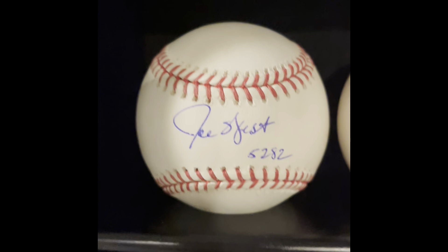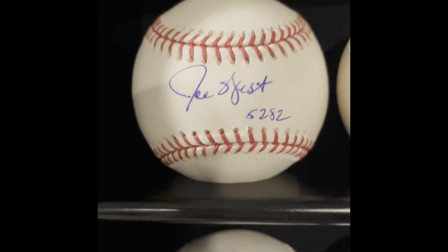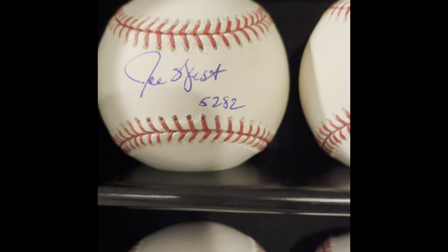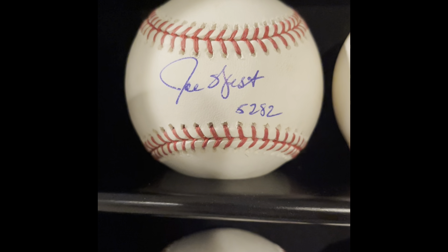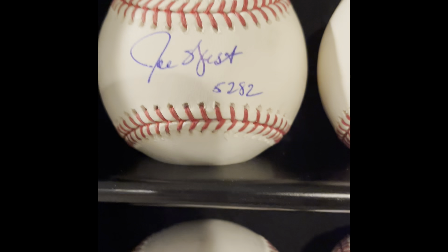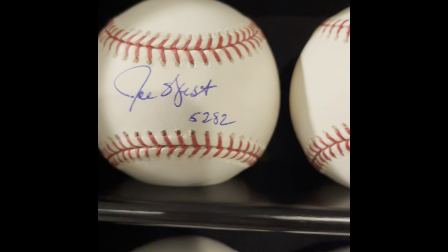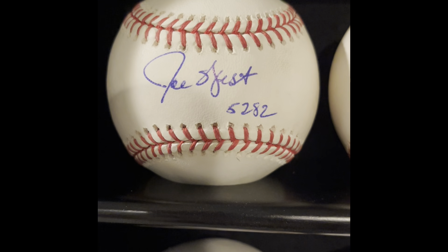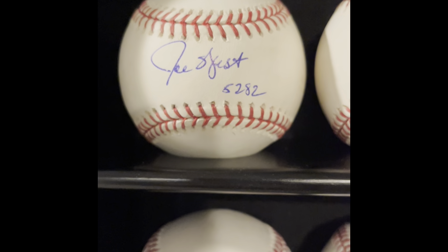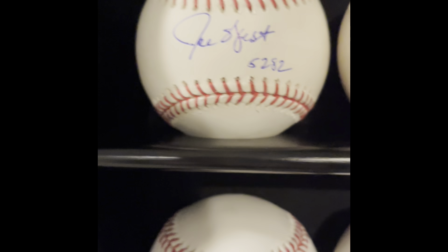Speaking of another likely Hall of Famer — Joe West. I got him after a game at Comerica Park. What's tough about umpires is they don't announce in advance where they'll be for confidentiality reasons. I saw he was at a game midweek in the summer and bought tickets right behind home plate. After every game he puts the number of games he's umpired — this one says 5,282, his game that day. He'll never inscribe that again because he's broken the record since.